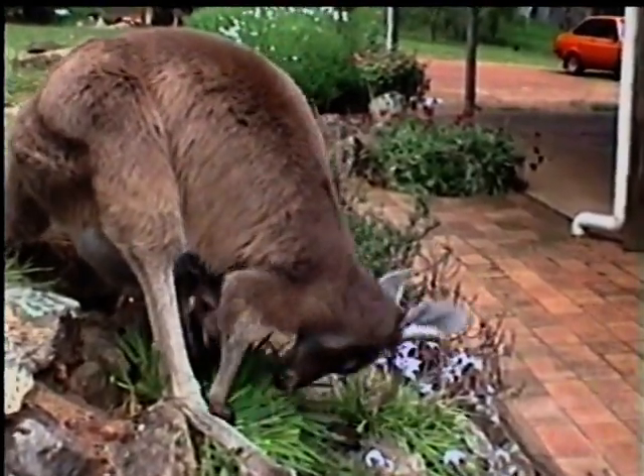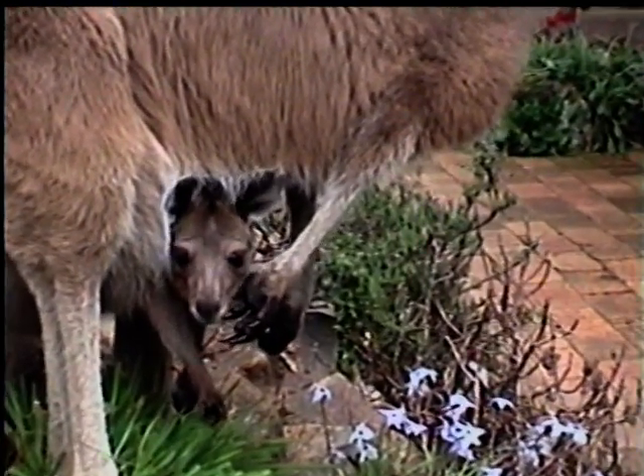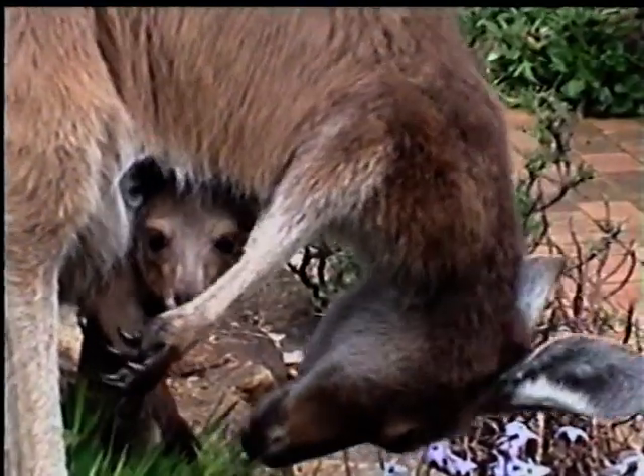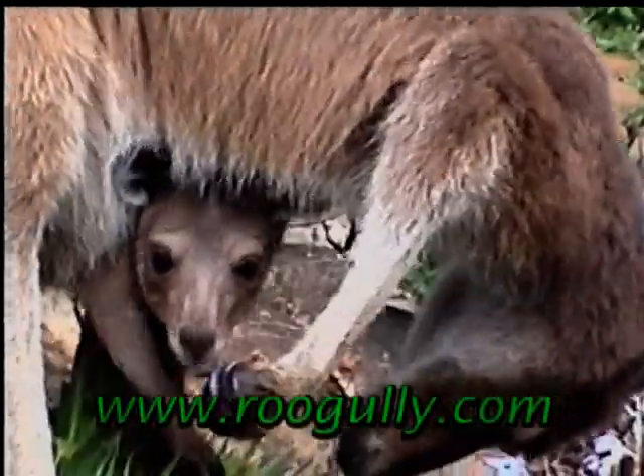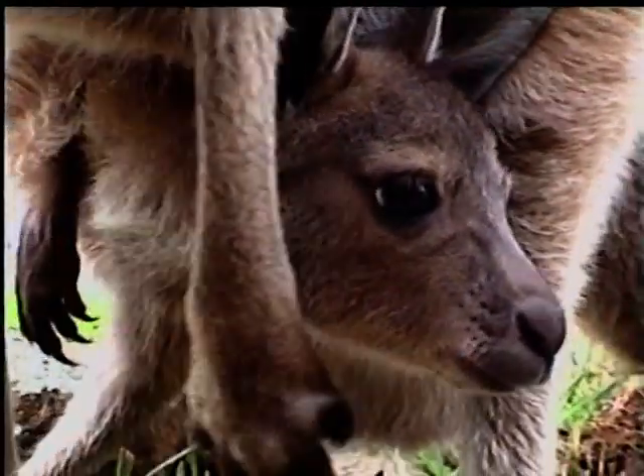Observing Wattle and Tingle progress through the stages of their pouch life, we became convinced that all the knowledge gained by the pouched marsupial means it has a great advantage over a newborn placental mammal, including humans.